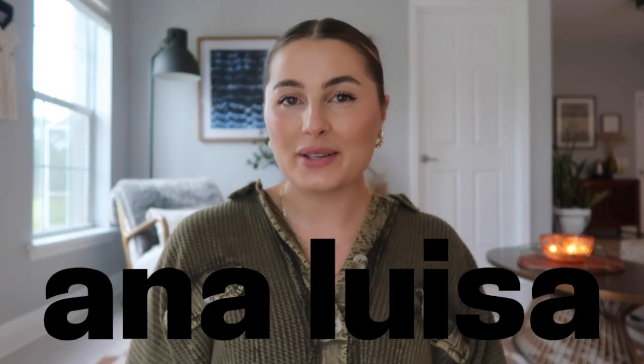But before I jump into the haul I wanted to thank Ana Luisa for working with me on this video. I'm so grateful to be working with them again. They are an amazing sustainable jewelry company — they make stunning pieces at a really great affordable price. All of their pieces are such high quality and made from really great sustainable materials. Ana Luisa is actually a totally carbon neutral and water neutral company, which is amazing. I love what they're doing for the planet — they're not harming it in the process of making beautiful pieces.